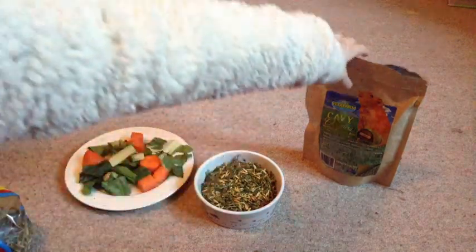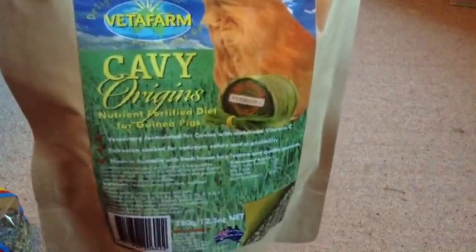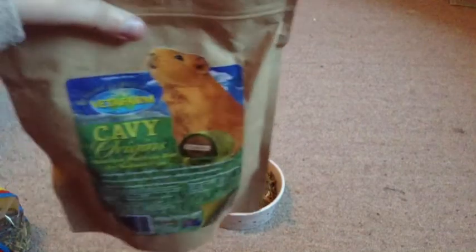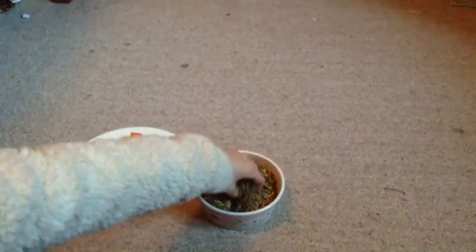Now I'll be adding their Cavi Origins. This is just what it looks like — you can sell this online or at pet shops. My guinea pigs really seem to love this; it's just like a pellet form. I do not get very much of this as it is not the cheapest food in the world, but you can get it at pet shops. I just put roughly a topping amount on — that's roughly how much they get every two days.